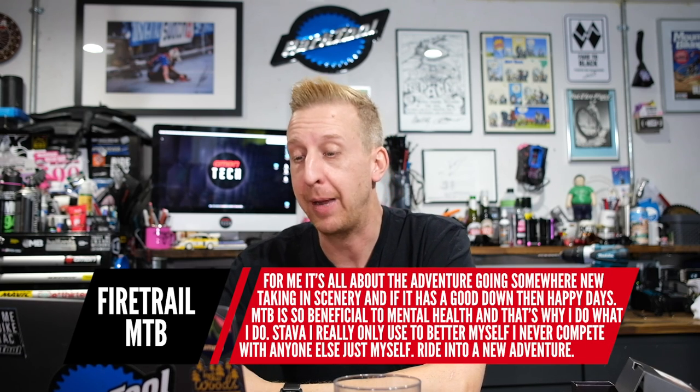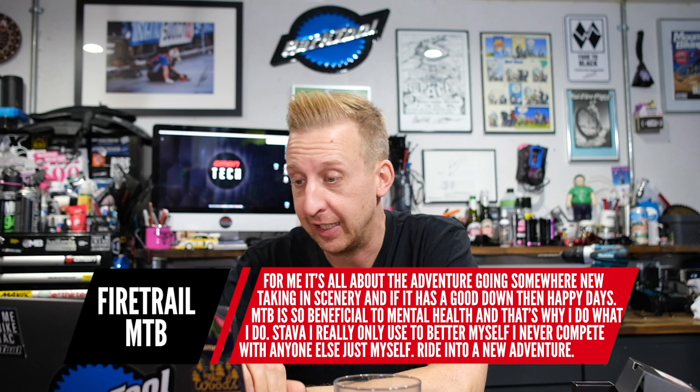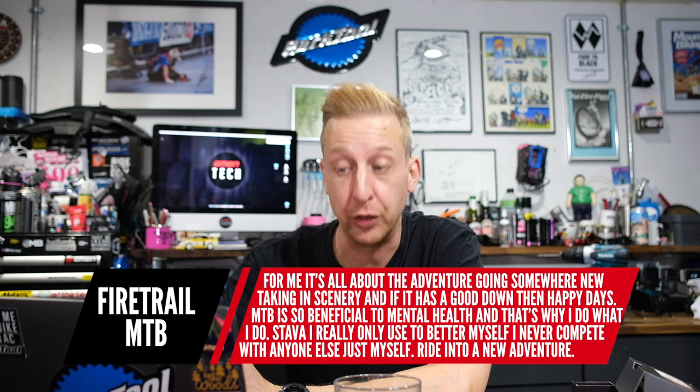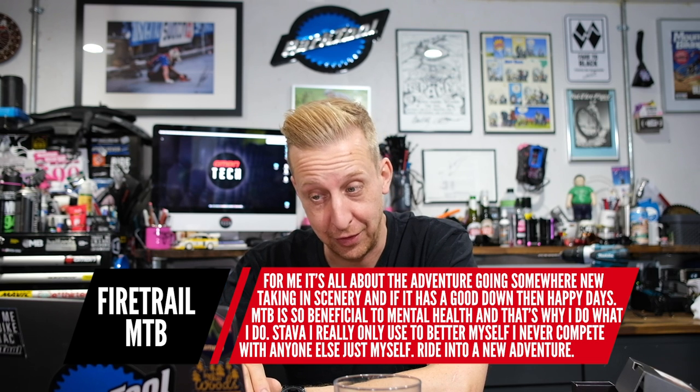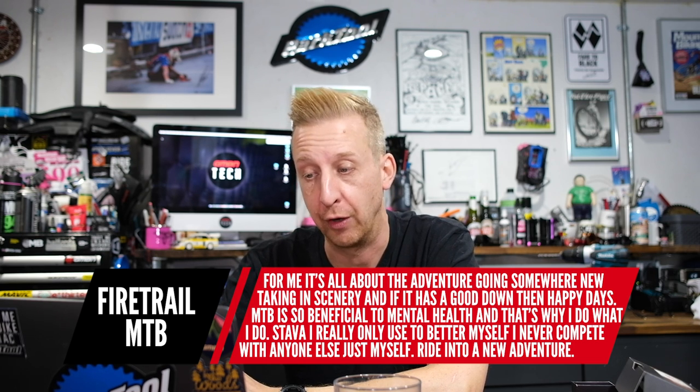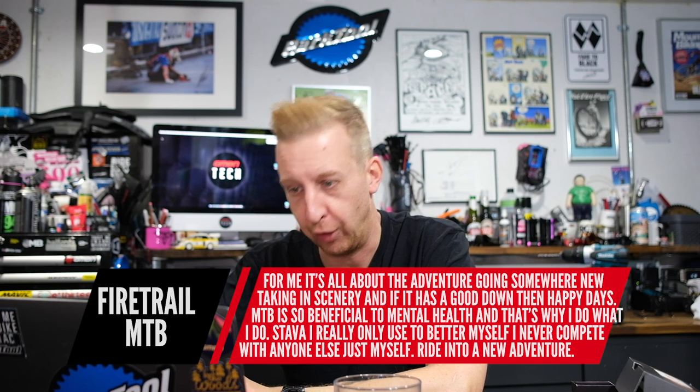Firetrail MTB: 'For me it's about the adventure, going somewhere, taking in new scenery. If it's got good downhill, then happy days. Mountain biking is so beneficial to mental health, and that's why I do what I do. Strava I only use to better myself — I never compete with anyone else, just myself riding into an adventure.' Yes, great stuff. Beneficial for mental health, especially in the last year or so from working from home. I think everyone's been having to focus on anything they can to look after their well-being. Anyone out there, if you are struggling, don't sit in silence — do something about it. You can feel quite trapped, but you're not alone.